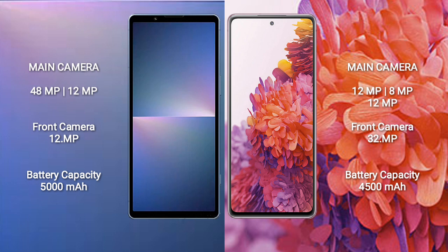Sony Xperia 5 Mark 5 has a 5000mAh battery with 25W fast-charging support. Samsung Galaxy S20 FE has a 4500mAh battery with 25W fast-charging support.